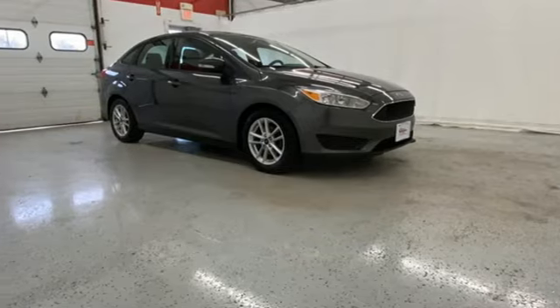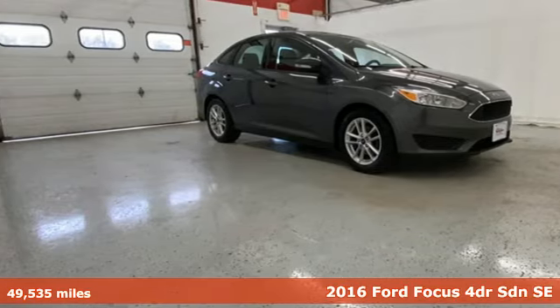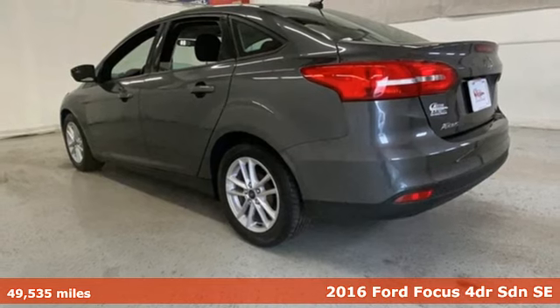It's a 2016 Ford Focus. Every generation has its Ford. This one's yours.